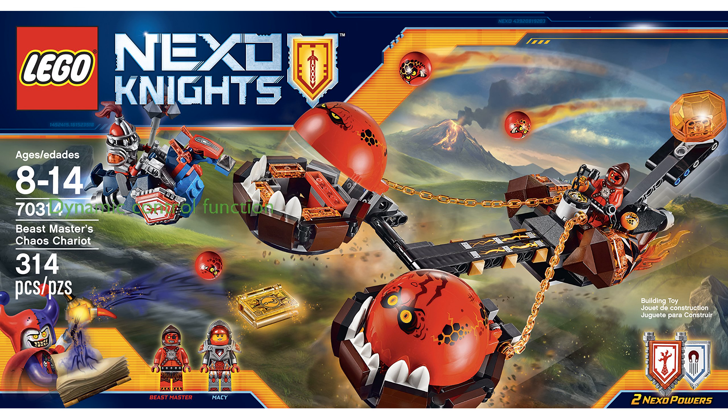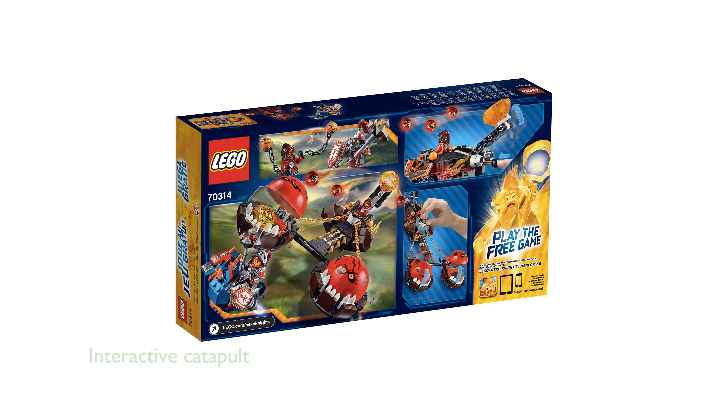One of the standout features is the chariot's control function that allows you to open and close the giant goblin's jaws, adding a dynamic element to playtime. The set is also equipped with a rear catapult on the chariot that can launch small goblin fireballs, enhancing the interactive experience.